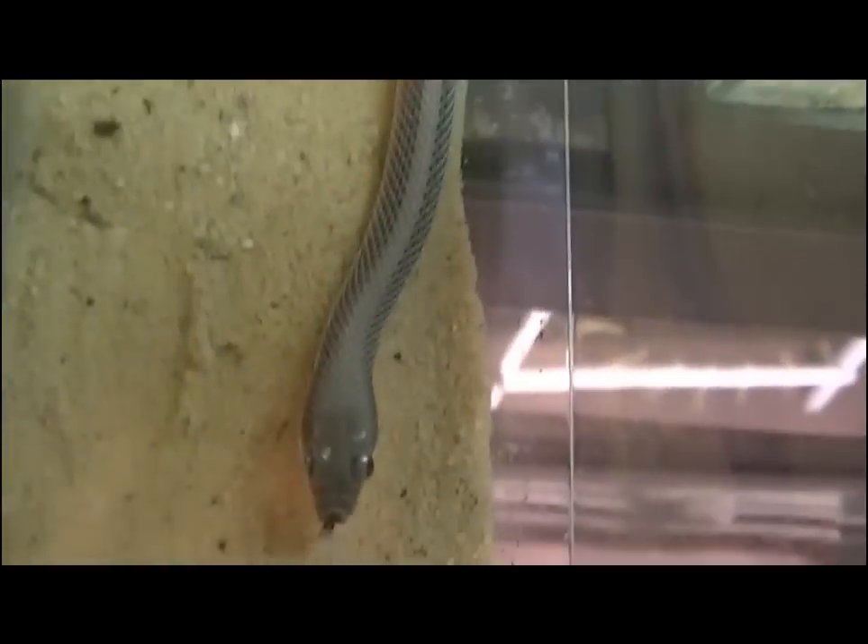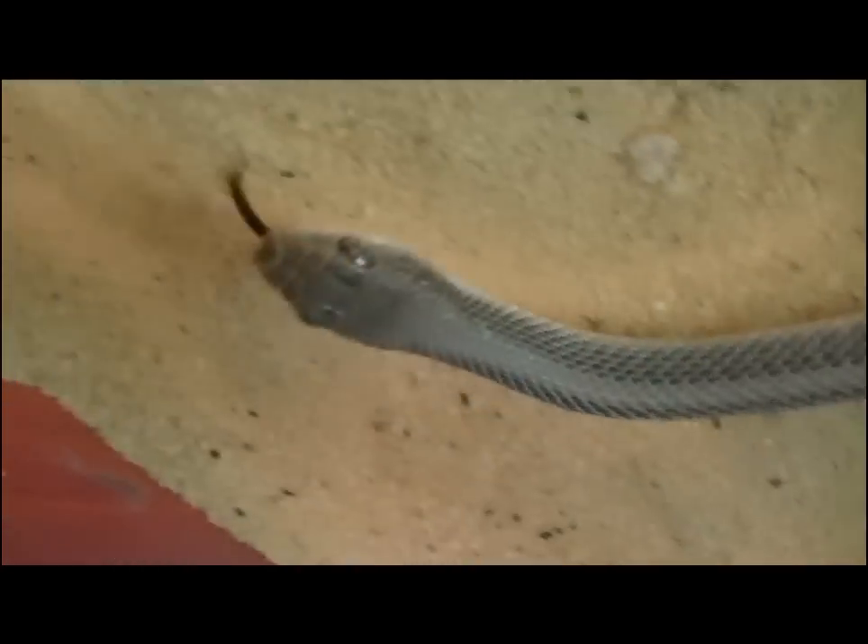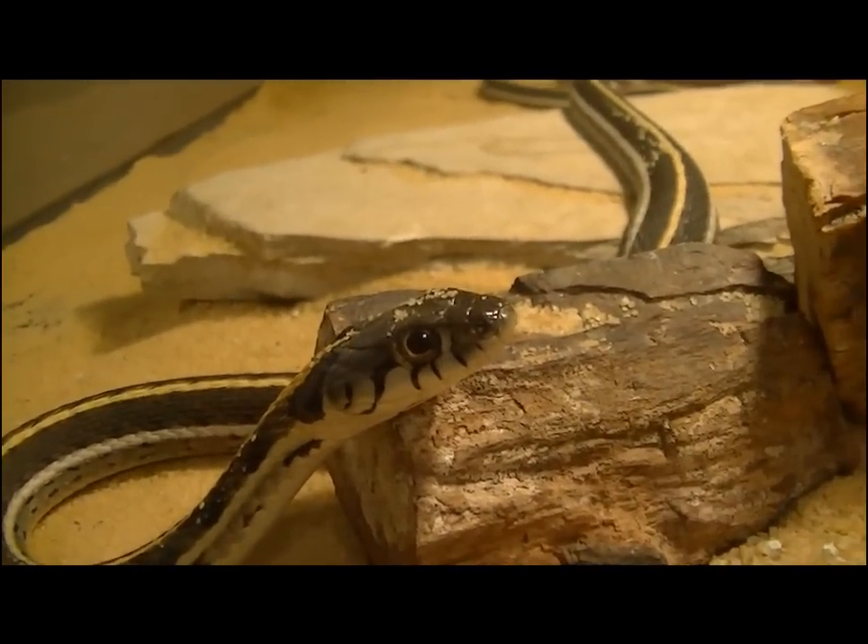Many snakes find the desert their home, such as this Patch-nosed snake, or this Black-necked garter snake.